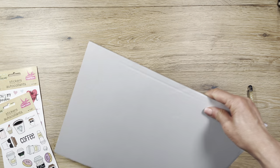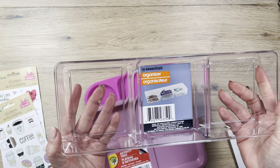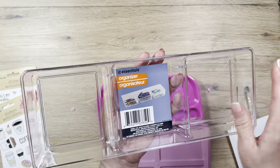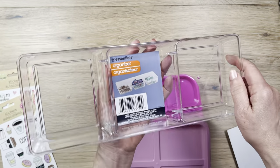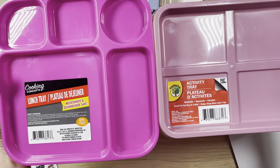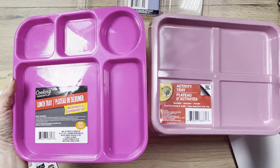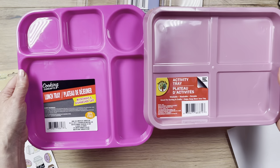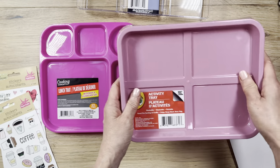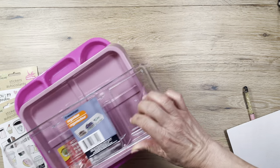I saw this for the first time - maybe they've been around but I didn't see them. When you use embellishments for a project, or maybe beads or whatever, you can separate them in here. I found these two activity trays for kids, both in pink, which I love. I'm going to try them out to see if they work for embellishments - sometimes they're in a pack and you have to dump them out and separate them, so I thought these may be useful for that.